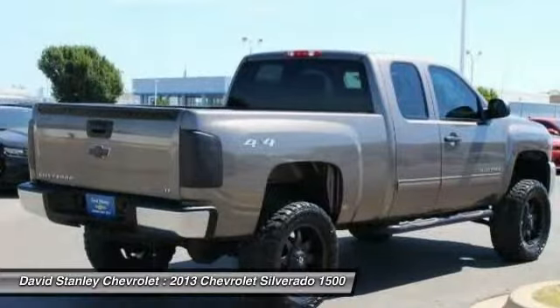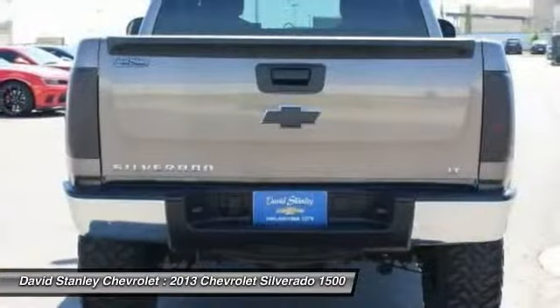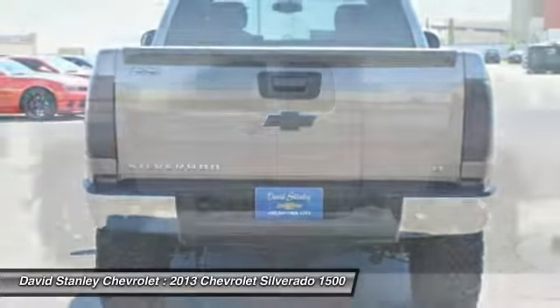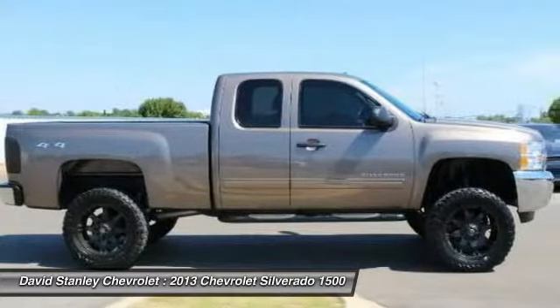Traction control, dual airbags, power steering, air conditioning, front center armrest, AM/FM/CD MP3 radio, security system, power windows, compass, CD player.